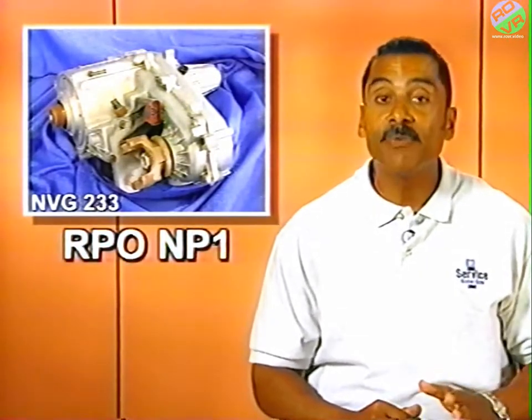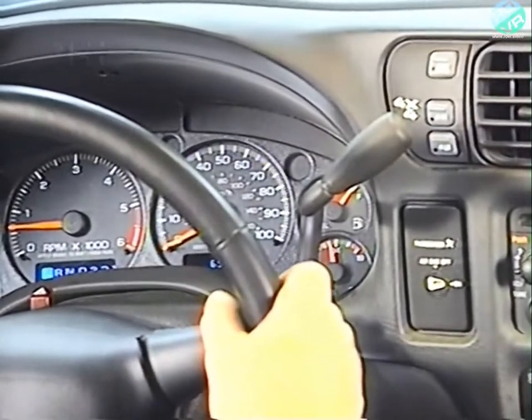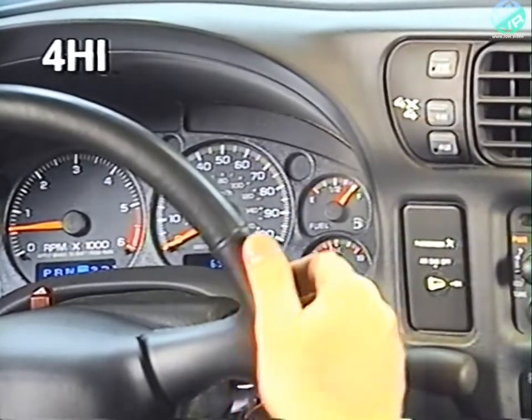That does it for all-wheel drive. Now, let's review the four-wheel drive systems available. We'll begin with the part-time systems, starting with the NuVenture Gear Model 233. This two-speed part-time four-wheel drive transfer case features a shift control module with encoder and three push-button electronic shift control operation. It can be identified by RPO code NP1. This transfer case provides three manual modes: two-high for normal dry pavement driving, four-high for four-wheel drive high range, and four-low for maximum torque.